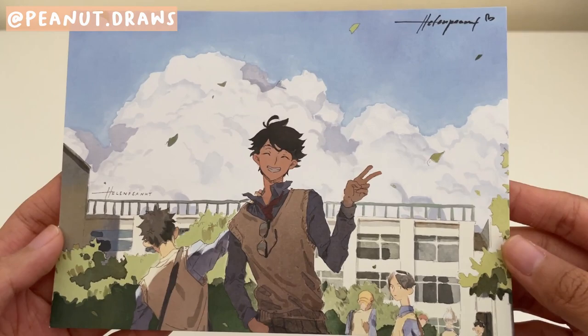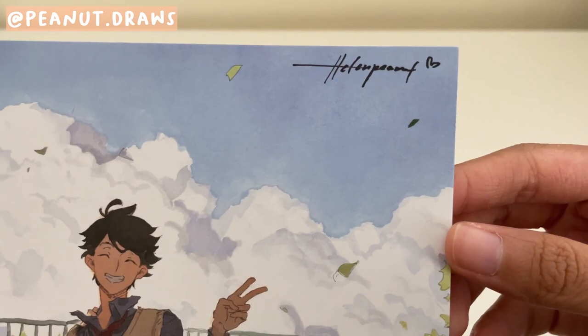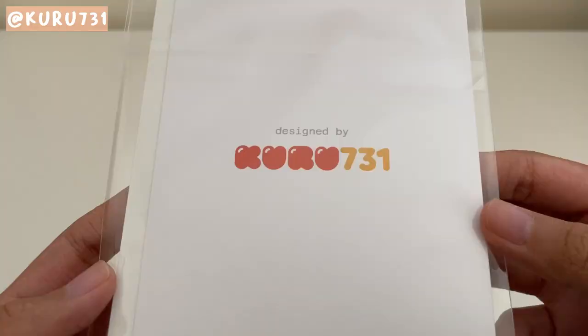Next is this print my cousin bought me while at the expo, which was super sweet of her. We're big fans of Haikyuu, so it was nice that she gave this postcard to me and had asked Helen Pina to sign it as well. I have other postcard prints I bought from their Etsy a while ago, so it's a treat to have this Oikawa school version too.